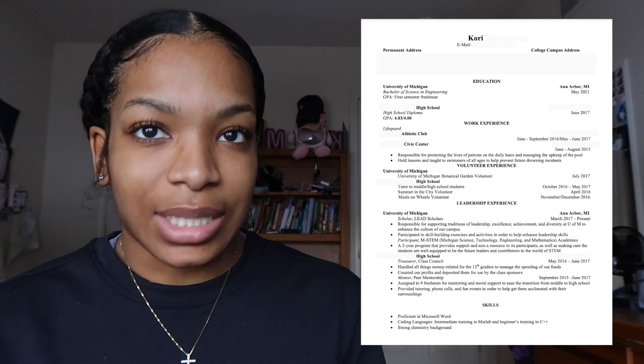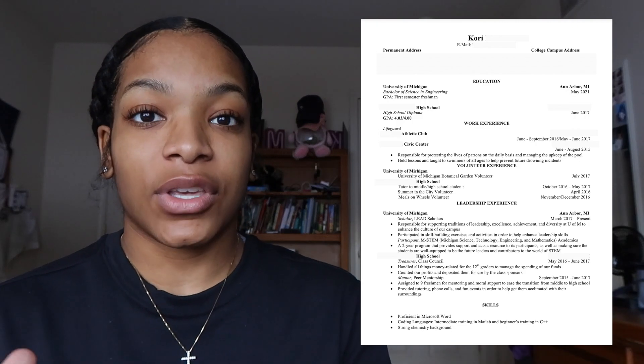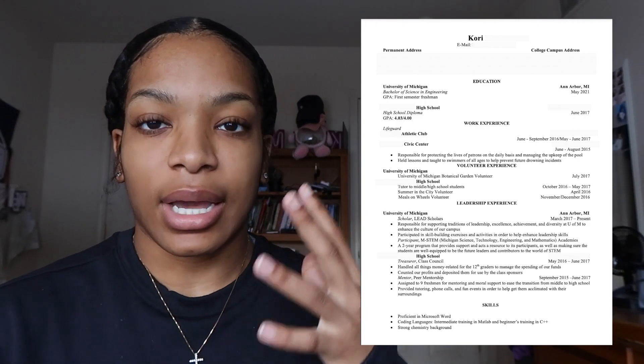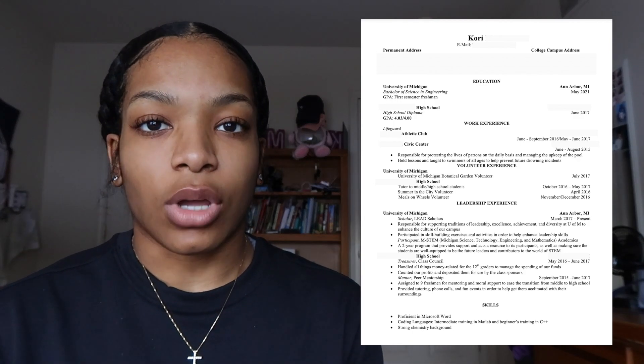Even though I was a first semester freshman, I kind of tried to add a few things that I considered to be leadership experience, even though they weren't your typical leadership positions. Any organization that I was in that I felt like I was strengthening my leadership skills in, I made sure that I put that. And then I went into my high school and I added that I was on student council and peer mentor — I just took those from my college applications, basically.